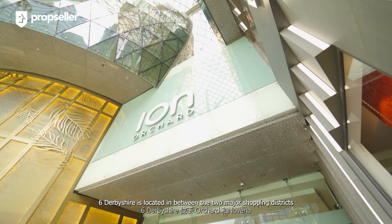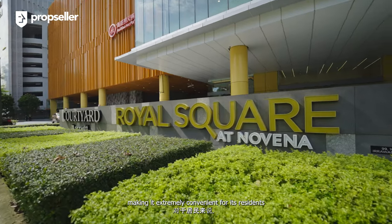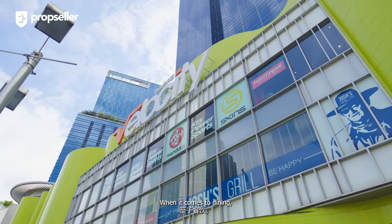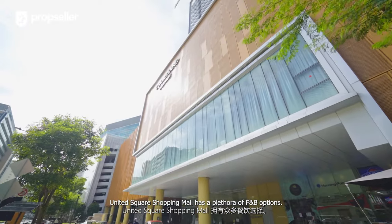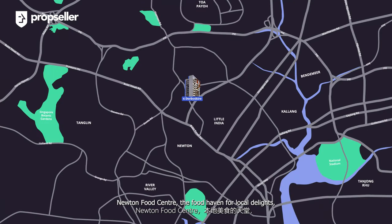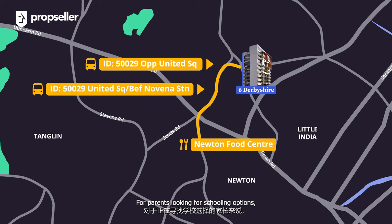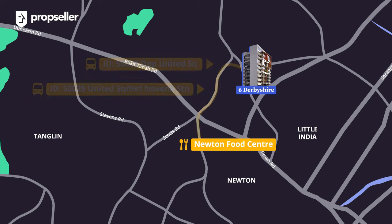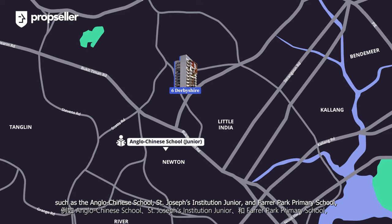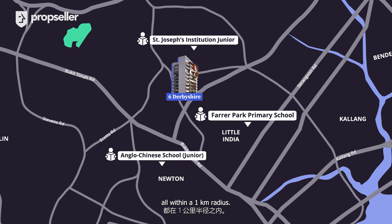6 Derbyshire is located in between the two major shopping districts of Orchard and Novena, making it extremely convenient for residents to indulge in all their shopping needs. When it comes to dining, United Square Shopping Mall has a flutter of F&B options. Newton Food Centre, the food haven for local delights, is just two bus stops away. For parents looking for schooling options, you will find reputable institutions such as the Anglo Chinese School, St. Joseph Institution Junior, and Farrer Park Primary School, all within a 1km radius.